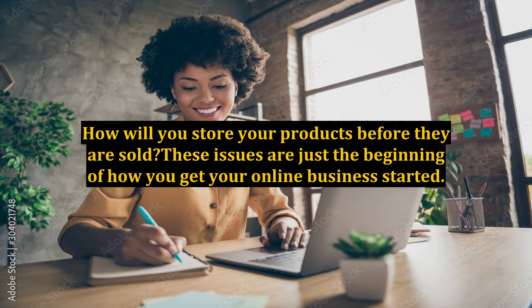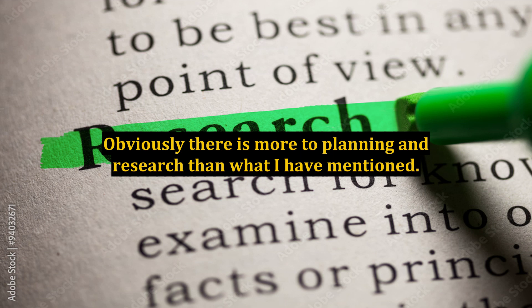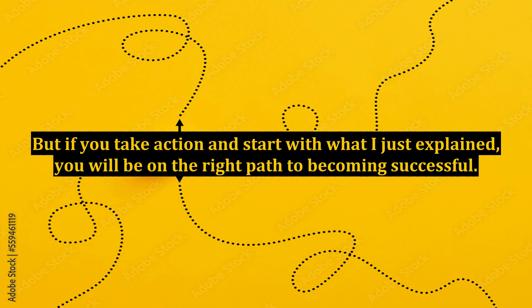These issues are just the beginning of how you get your online business started. Again, there is a lot of planning and research that needs to be done before you even create a website and start selling a product. Too many people decide they are going to start an online business and then get messed up because they didn't take the time to plan. Obviously there is more to planning and research than what I have mentioned — this is just to get you started. But if you take action and start with what I just explained, you will be on the right path to becoming successful.